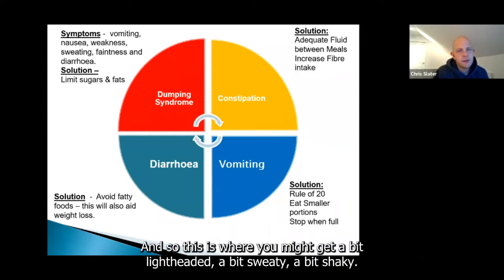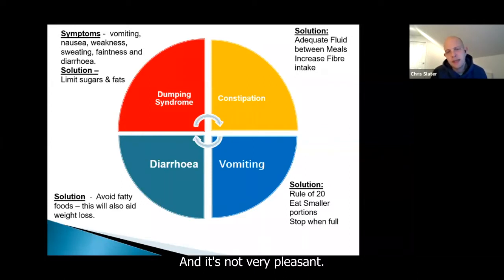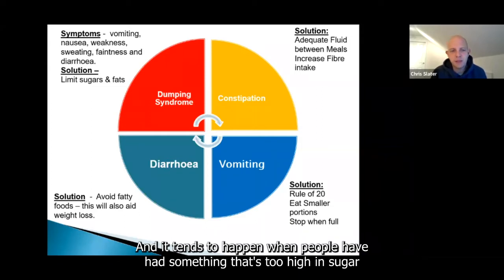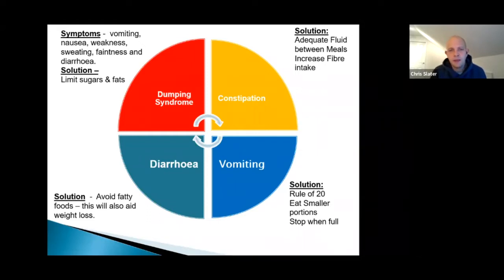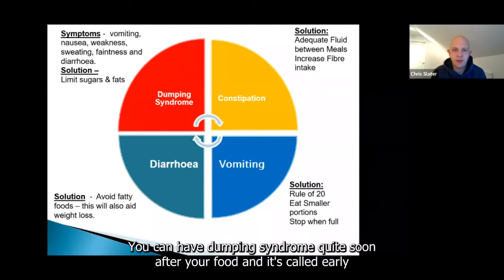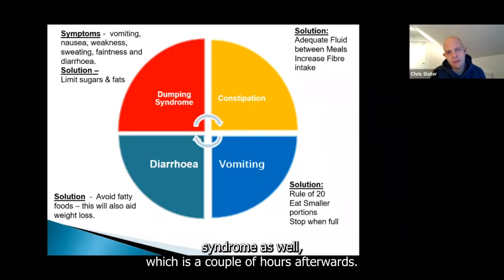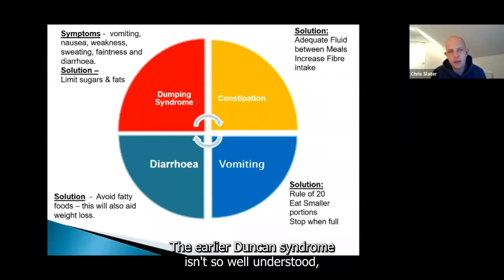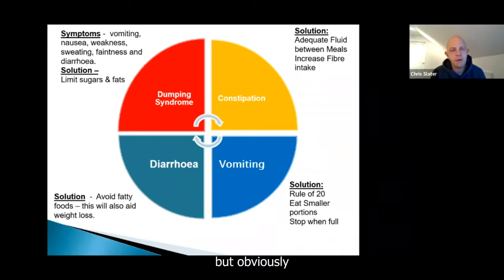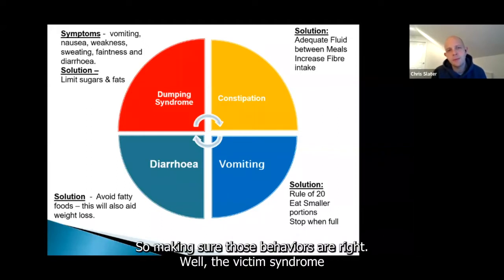Dumping syndrome is where you might get a bit lightheaded, sweaty, shaky, and want to lie down — it's not very pleasant. It tends to happen when people have had something too high in sugar, too rich, or they eat and drink too quickly. You can have early dumping syndrome quite soon after eating, or late dumping syndrome a couple of hours afterwards. Late dumping tends to be where food is absorbed really quickly and causes a crash in blood sugars. Sweet foods, fatty foods, and poor eating habits are linked with it, so making sure those behaviours are right will limit dumping syndrome.